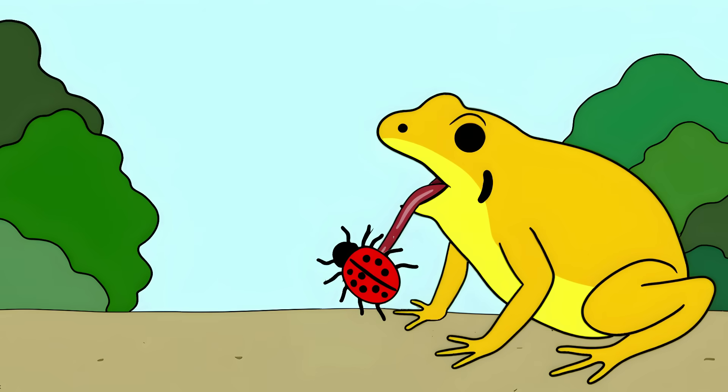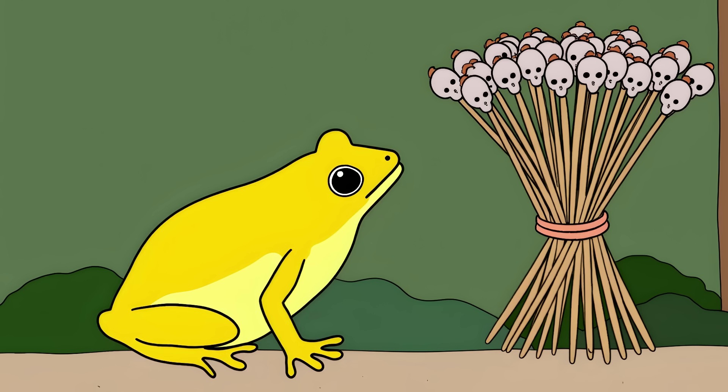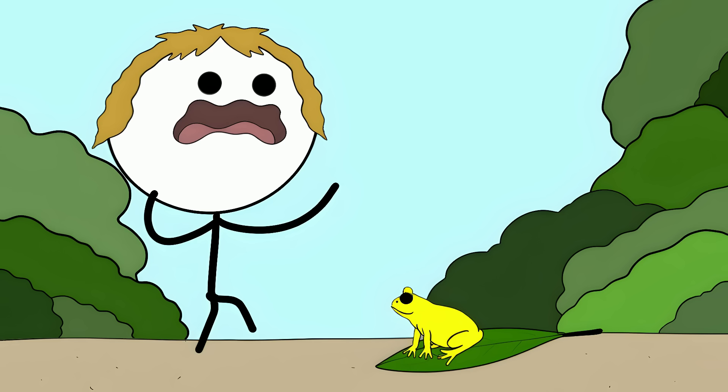These frogs aren't born deadly — they get their poison from eating specific toxic insects in the wild. When raised in captivity on a different diet, they're completely harmless. The indigenous Emberá people of Colombia would carefully rub their hunting darts on the frog's back. One frog could poison about 50 darts, making them deadly for over a year. Their bright yellow color isn't just for show — it's nature's warning label saying don't touch me, I will kill you. So next time you're in the Colombian rainforest and see a cute little yellow frog, remember, that's not a friend.